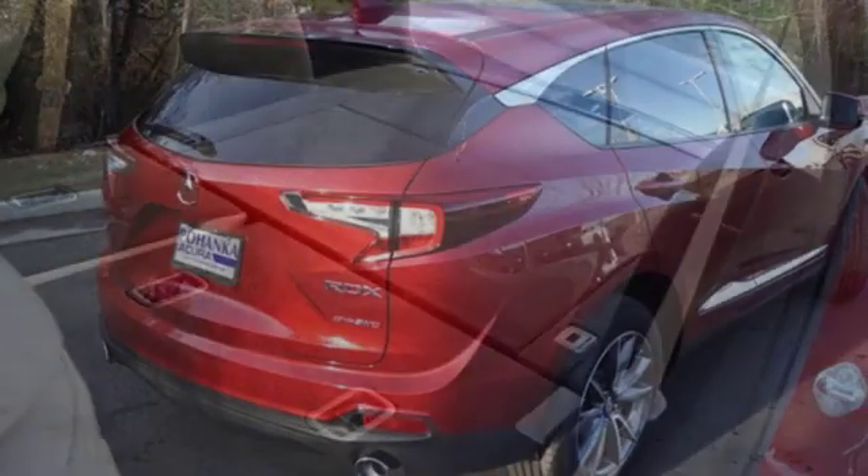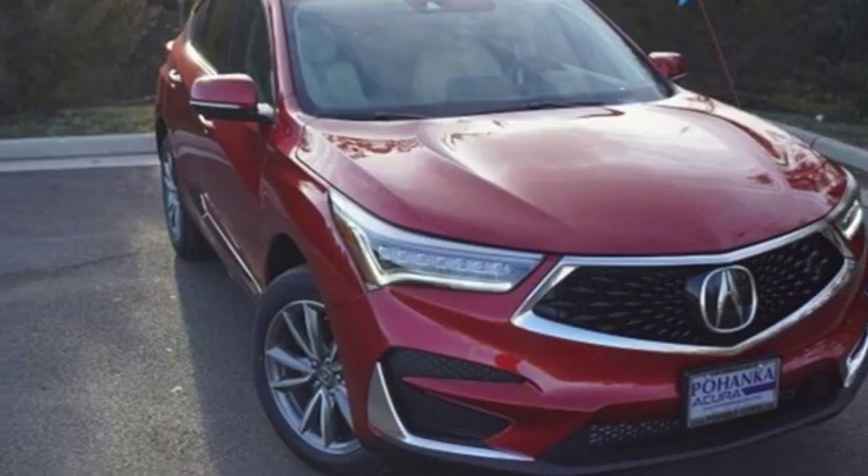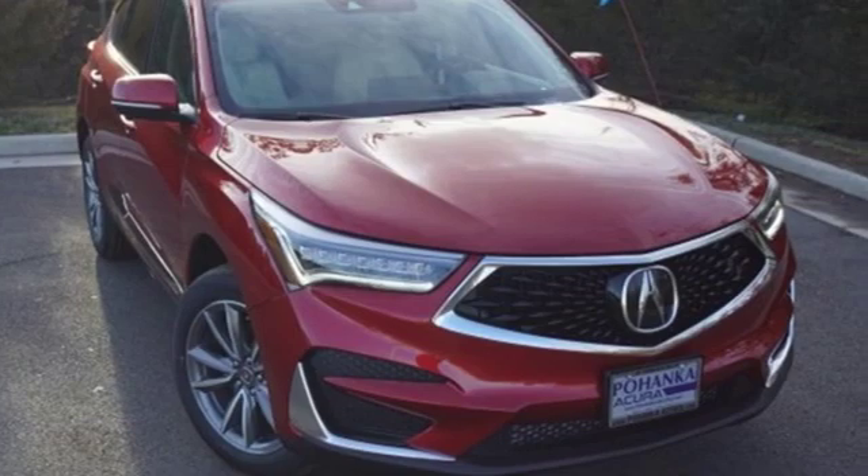At Acura we manufacture exhilaration so you don't have to. If you've been waiting for the perfect time for a test drive, the time is now. Experience it today.